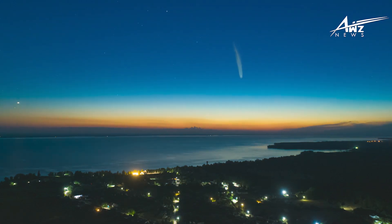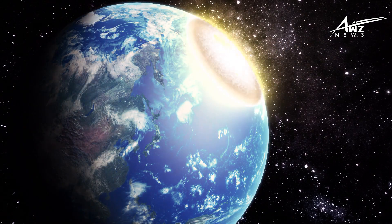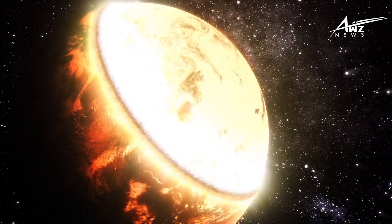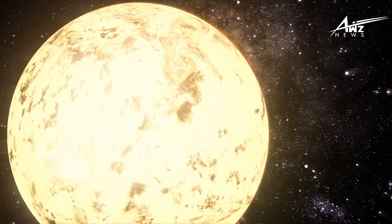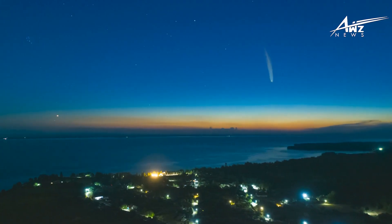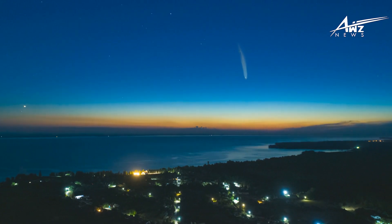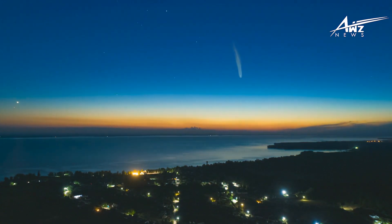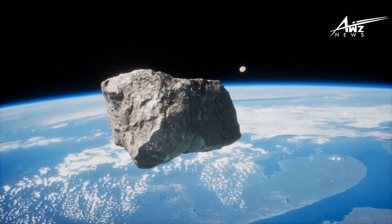Some celestial objects will approach Earth much more quickly and get much closer. One such object is a killer asteroid, which will pass by in less than 0.07 AU. A binary asteroid named Didymos, along with the smaller Dimorphos moon, will make a near-Earth approach. The larger asteroid is roughly 780 meters in diameter, while the smaller one is only about 160 meters. Nonetheless, that's more than enough to create a crater six miles wide and destroy entire cities.